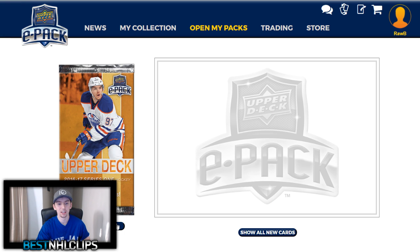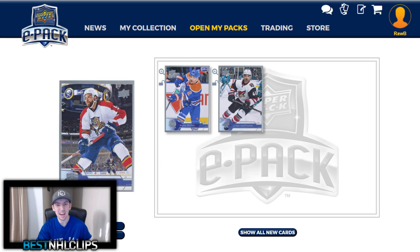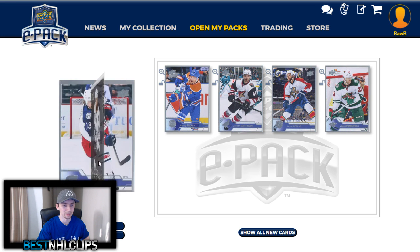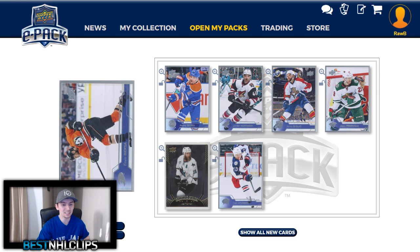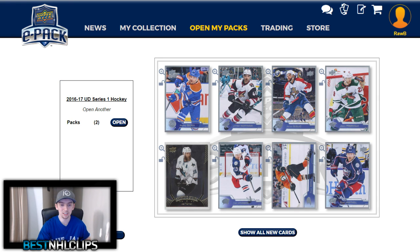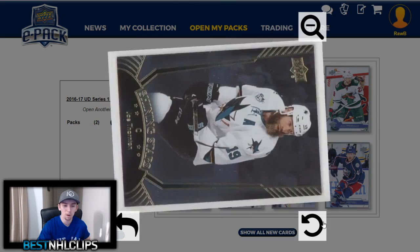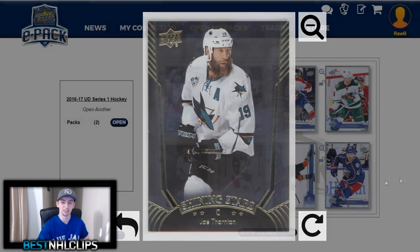The third pack of the lot — what are we going to get here? We got Sikara to start, followed by Martin Nook, then Ekblad, Palm and P. Shining Stars of Jumbo Joe Thornton — not a bad card right there — followed by Cam Atkinson, Bieksa, and Hartnell. Let's take a closer look at this. There we go — Jumbo Joe Shining Stars, no parallel to it, just the basics, but still a nice card.